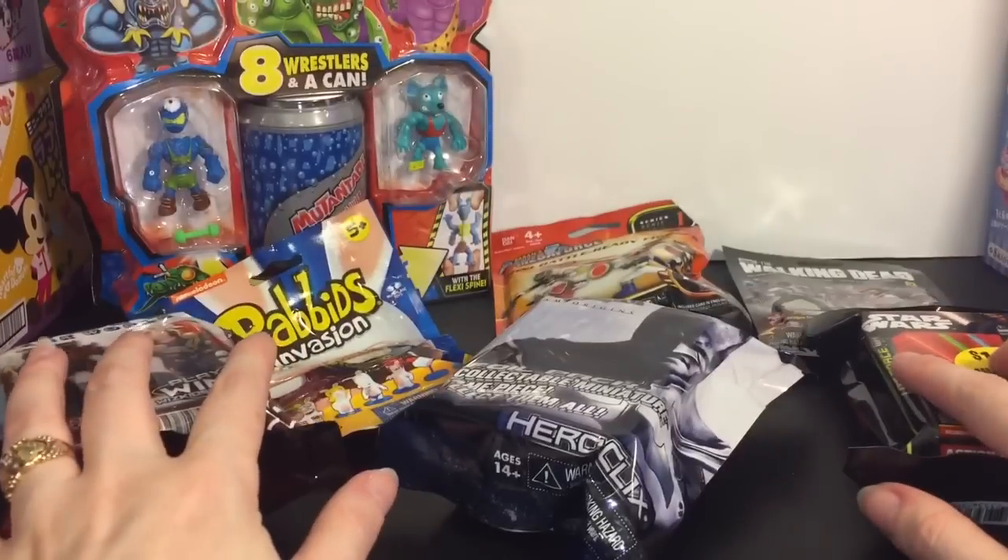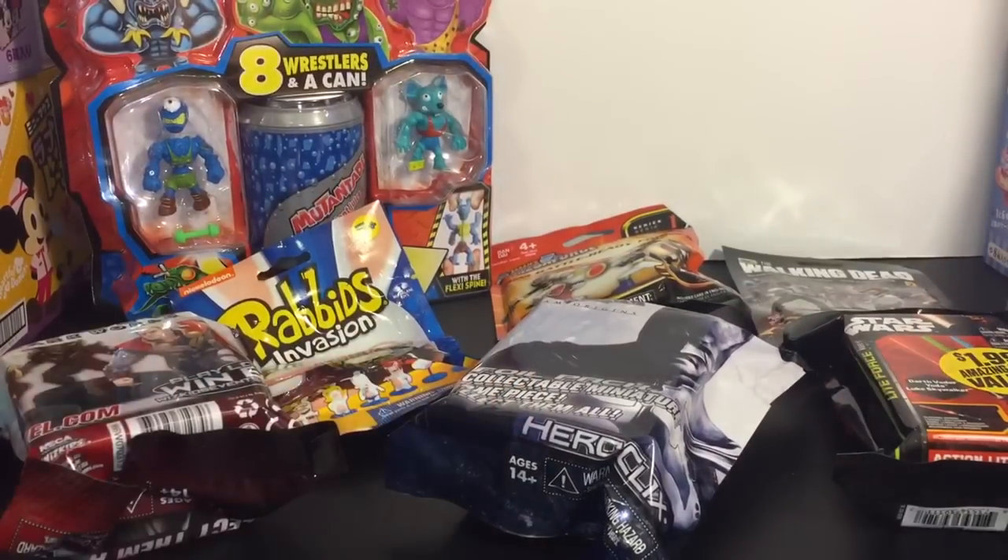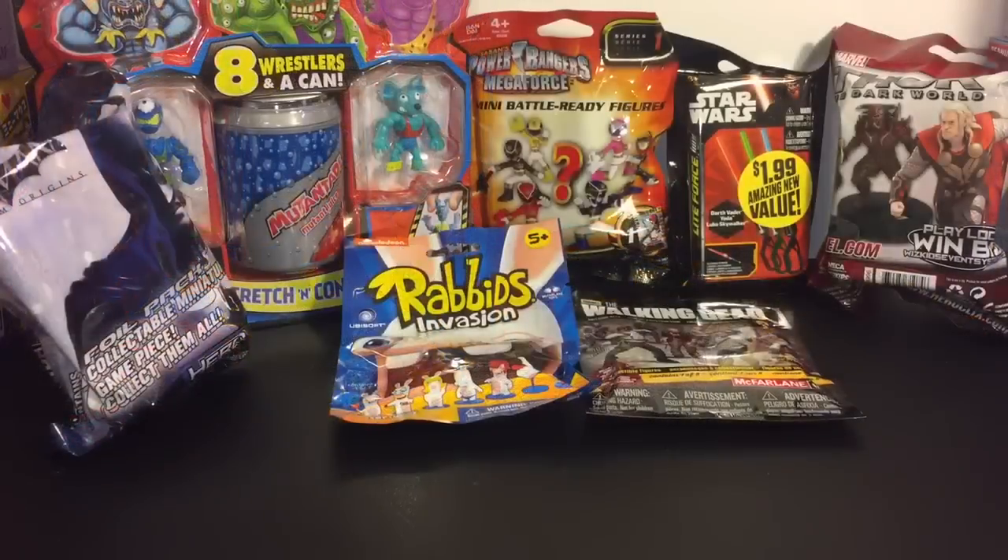So in total we have seven items, but that one has eight different figures inside. Everything before you came out to $9 before tax, so that's pretty awesome — a lot of cool little figures and blind bags for under $10!